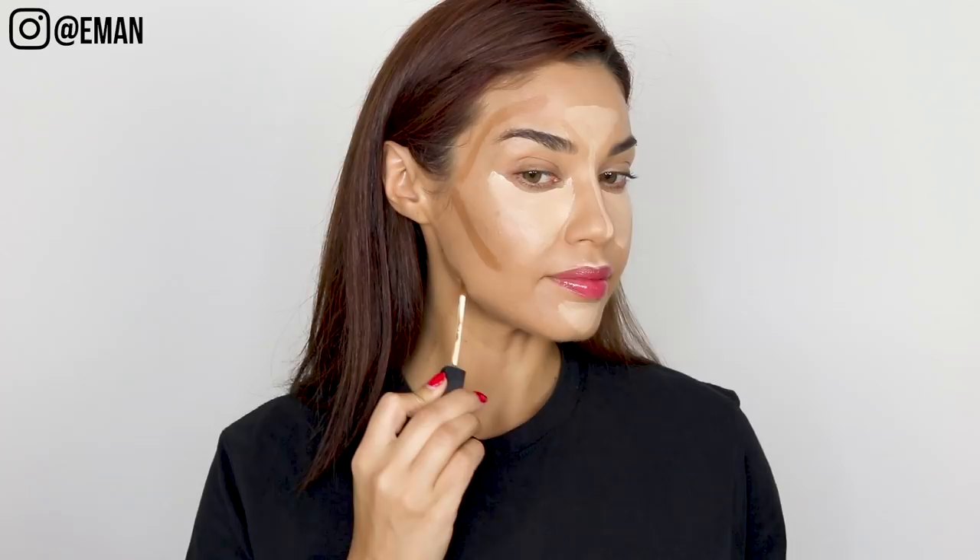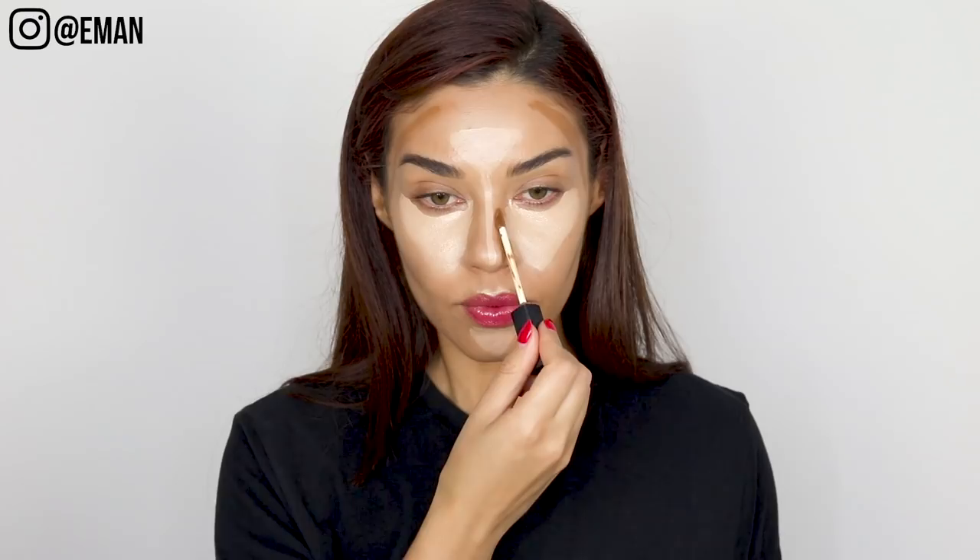Now it's time to contour. I'm using a cream contour because cream shows up a lot more than powder. I like using a slightly darker concealer — you can use a product specifically for contouring, but a concealer works fine. I'm using the color Amand, which is about three to four shades darker than my skin tone. You want a color that will definitely show up but isn't too dark. I apply it right in the hollows of the cheeks, the sides of the temples, the jawline, and I also contour my nose.